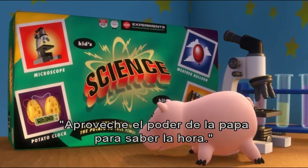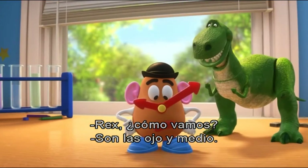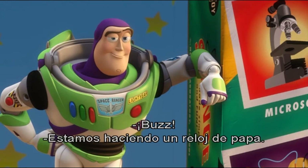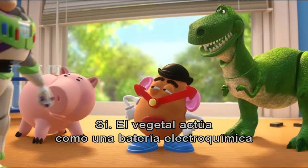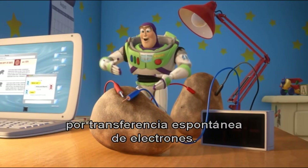Harness the power of the potato to tell time. Rex, how we doing? It's half past his eyeball! Impressive! This is ridiculous. What's going on, fellas? Buzz? We're just making a potato clock. The vegetable acts as an electrochemical battery, converting chemical energy into electricity by spontaneous electron transfer.